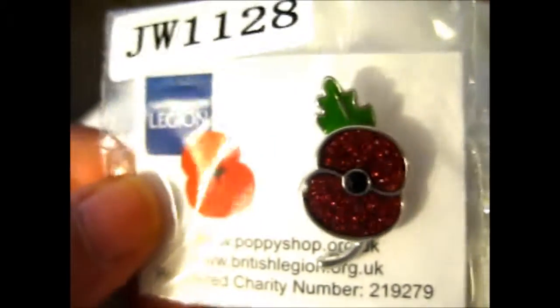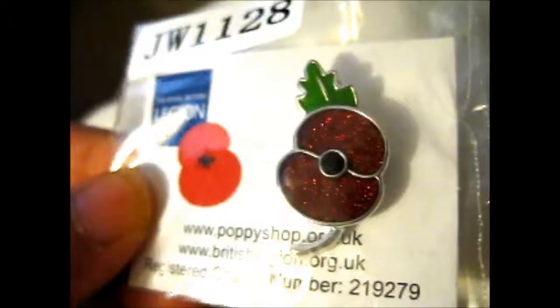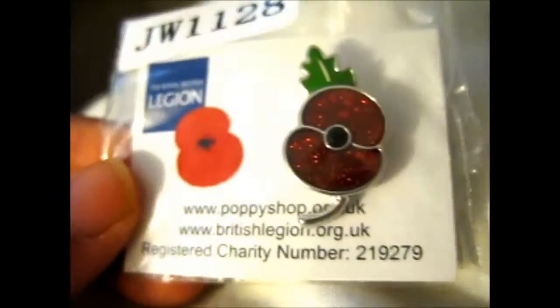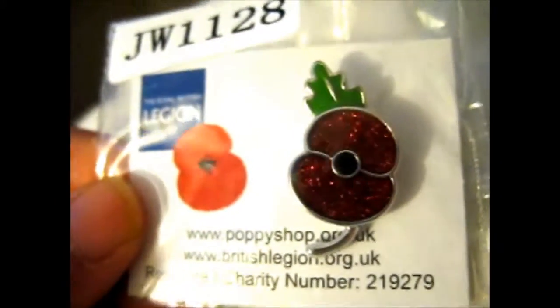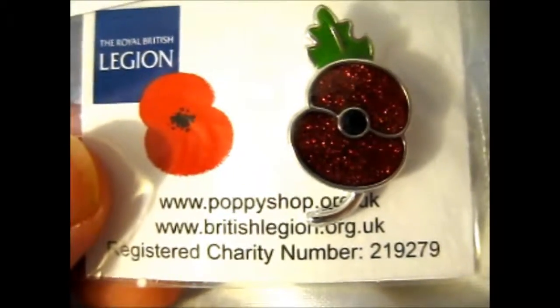I thought since my sister didn't give me back the paper one I had for, like, 10 years, I figured I'd buy a new one, and since it was for a charity anyway. This one, though, I bought from the website, which is poppieshop.org.uk.